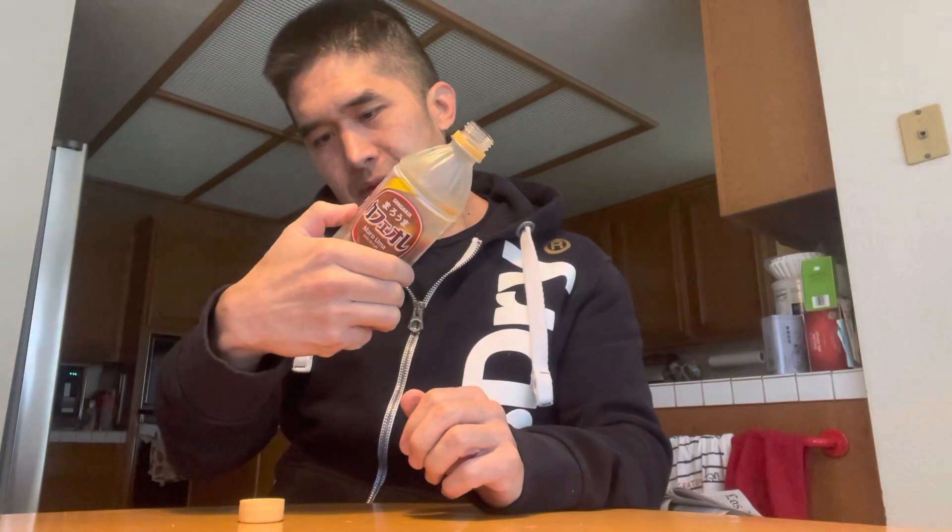It's a good size too. This is 16.9 fluid ounces.